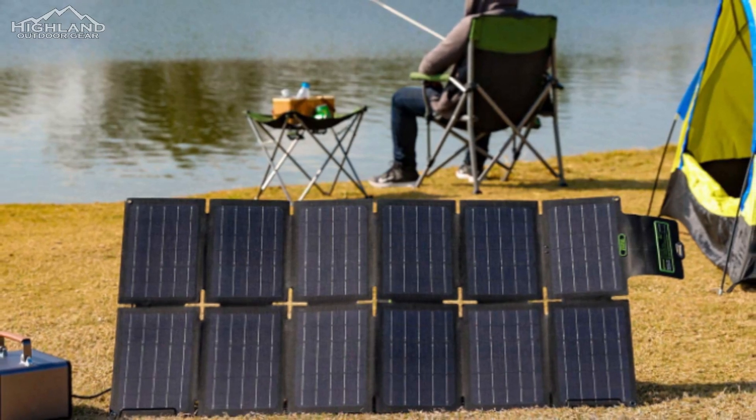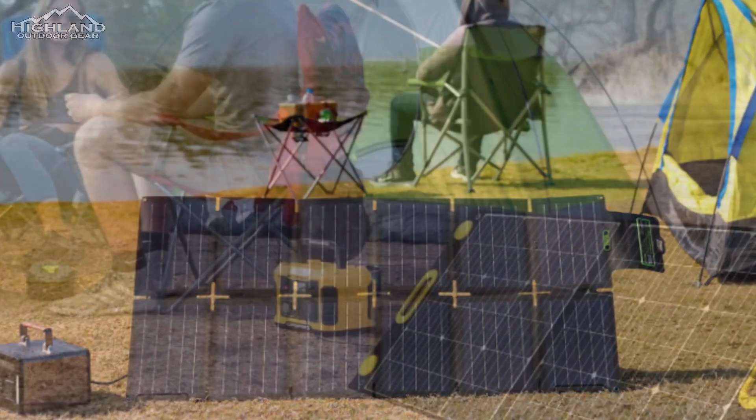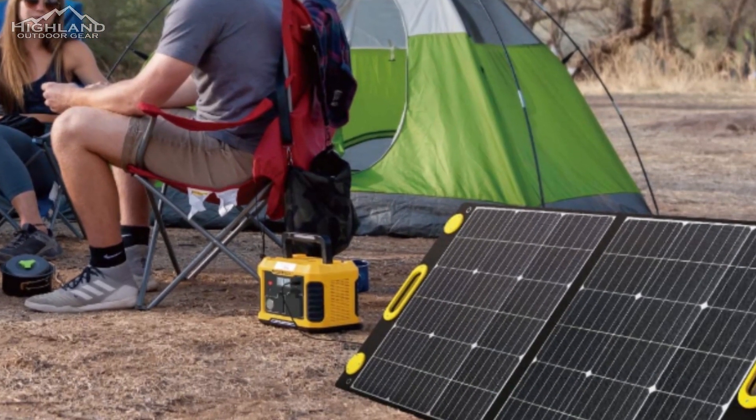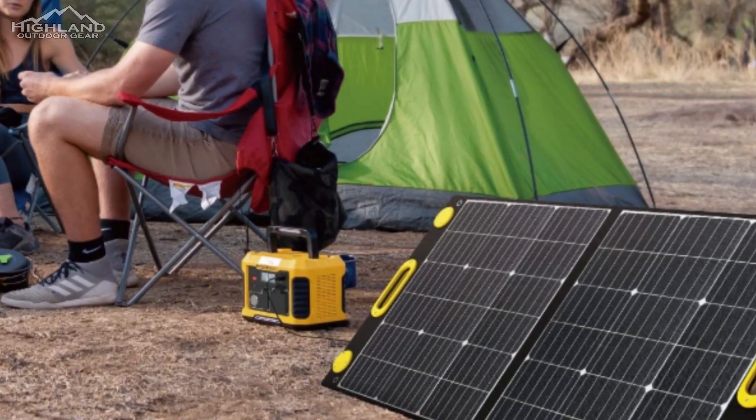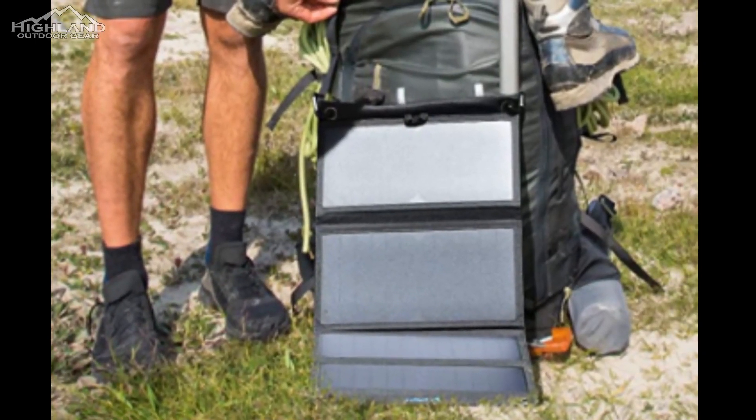Keeping electronics charged up in remote areas can be difficult. Whether you're planning a road trip, sailing adventure, beach getaway, or camping trip, solar energy is an excellent environmentally friendly option for staying charged on the go. But traditional panels are big and clunky and designed to be fixed in one location.